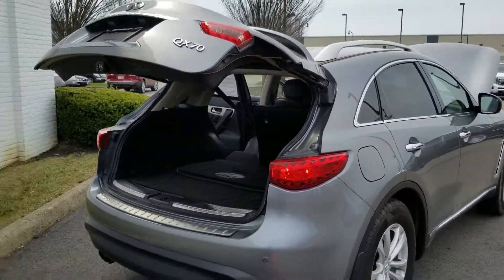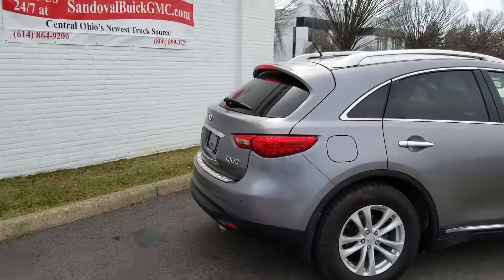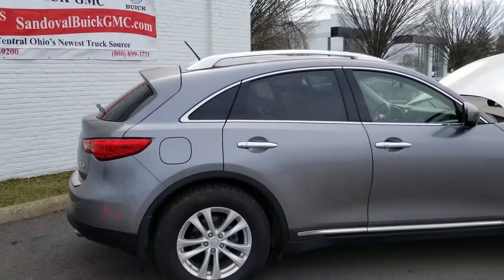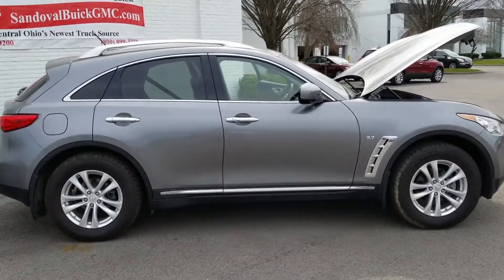So if you want to come check out this Infiniti, give us a call here at 614-864-9200, visit us at sandovalbuickgmc.com, or just stop by the dealership. Well, until the next spotlight, this is Jeremy — I'll see you next time.